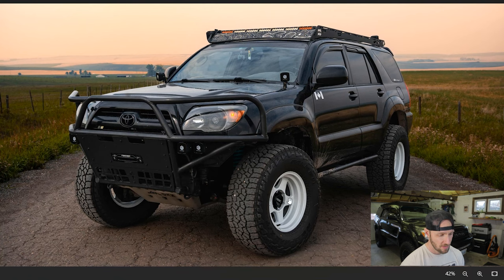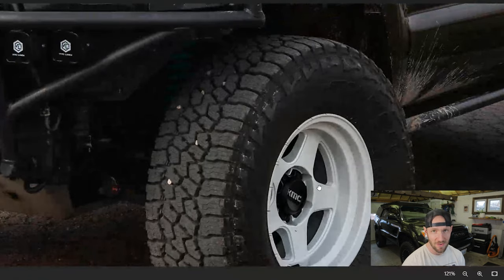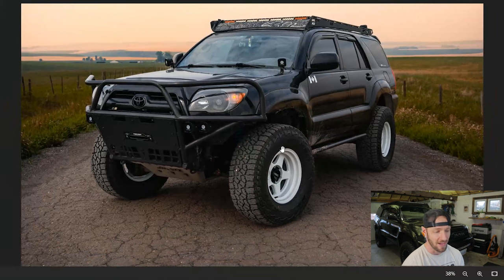I think the most noteworthy thing on this 4Runner is the big 35s that he's got on here, mounted to a set of white KMC five-spoke wheels. I think that's gonna be a love-it-or-hate-it move. Being an otherwise all-black 4Runner, you can kind of get away with something a little risky with a bright color on the wheels. But white wheels on an off-road vehicle — it's gonna be a lot of upkeep keeping them clean. I would definitely be ceramic coating those wheels.